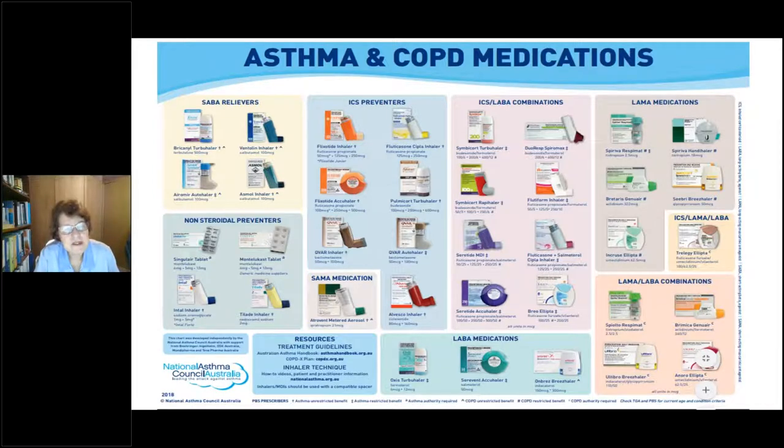Going through the inhaled corticosteroid preventers: you've got fluticasone propionate — Flixotide in the Accuhaler and Metadose Inhaler, and a generic from CIPLA. These charts can get out of date as new products come in. One that's missing is Arnuity by GSK, which is fluticasone furoate — a different salt from the propionate, six times more potent, and used only once a day, unlike fluticasone propionate which is used twice a day.